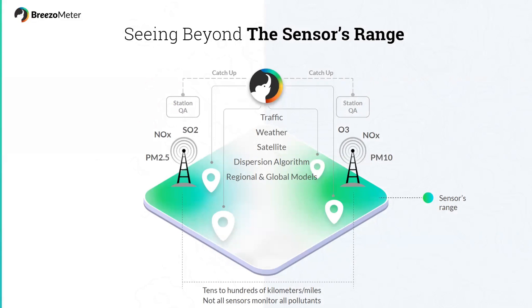So we add other layers of information. For example, we add traffic information that we collect every 12 to 13 minutes — we collect data about traffic jams and the speed of cars and we relate that to air pollution for each location around the globe. We also use weather information, satellite information, and dispersion models.